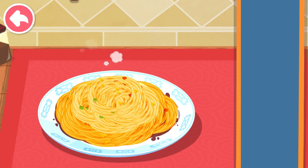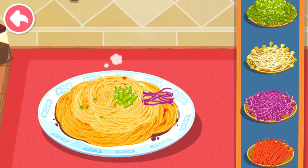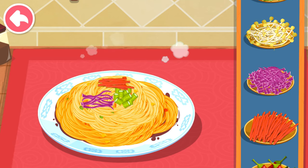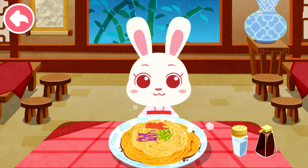Oyster sauce. What sour beans? Carrot. If the noodles are done, let your customers try them.